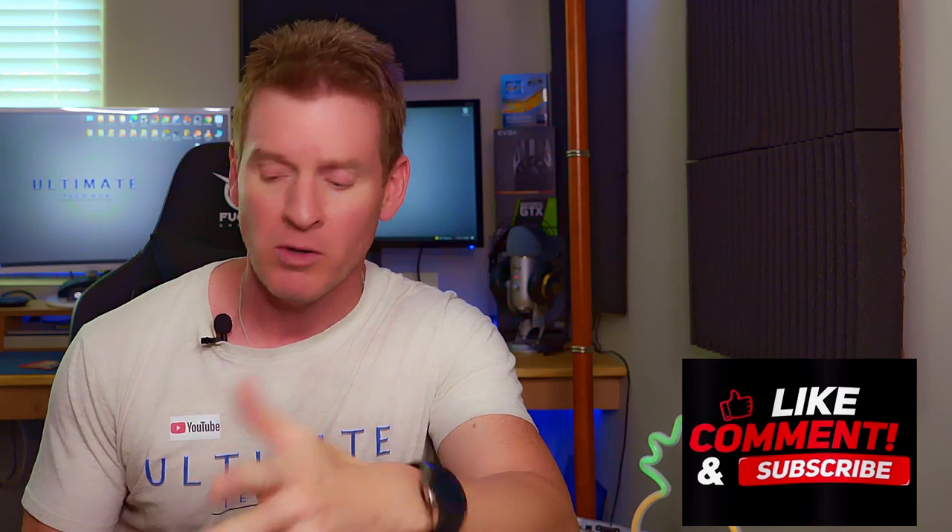And before we get started, make sure to hit subscribe and like this video. Grab a cup of coffee or a juice or a soda or a beer, and let's get started.